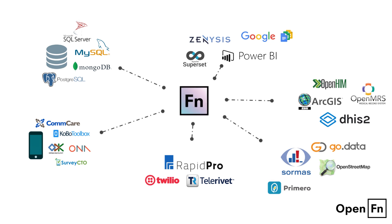OpenFN's 60-plus adapters reduce the risk of human error, save time and money, and allow these critical applications to get to scale, exchanging data securely.